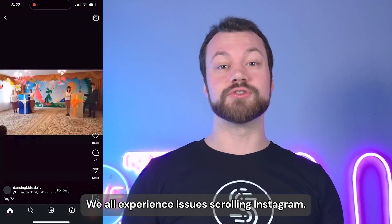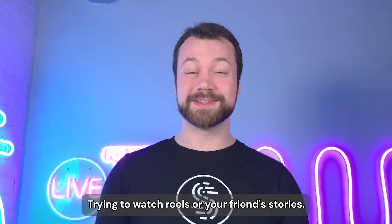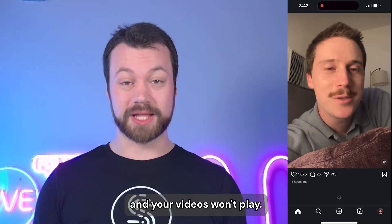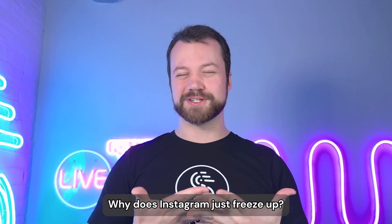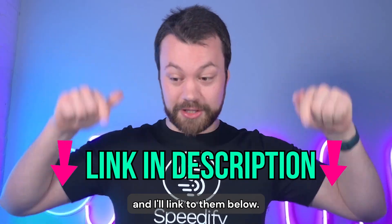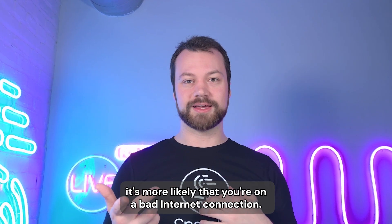We all experience issues scrolling Instagram, trying to watch reels or your friends' stories. Your feeds won't upload and your videos won't play. So why does this keep happening? Why does Instagram just freeze up? Instagram has a whole set of troubleshooting tips and I'll link to them below.